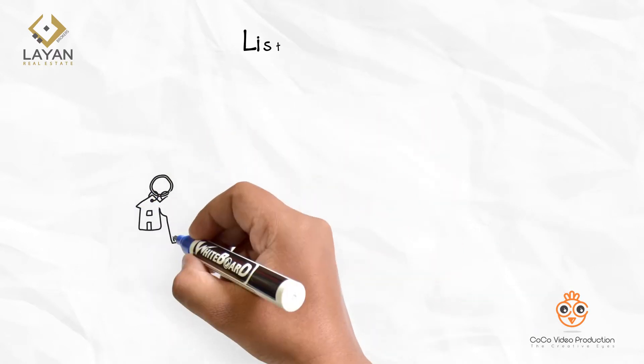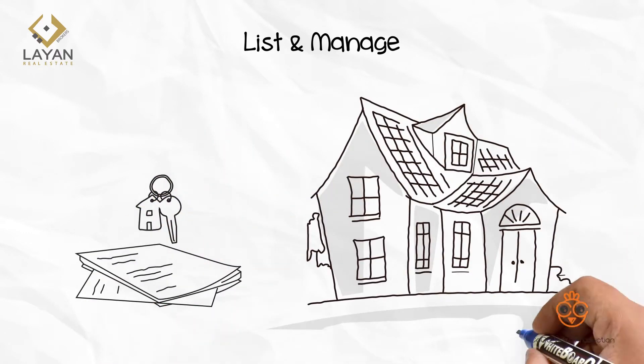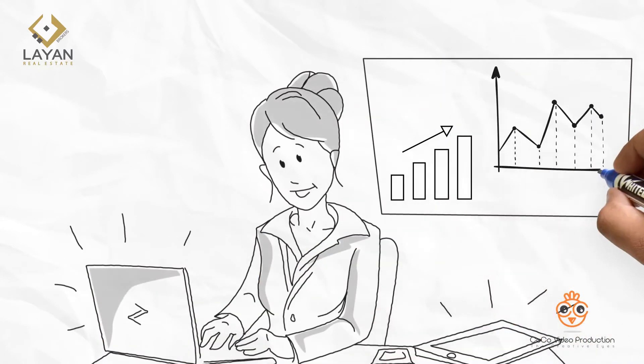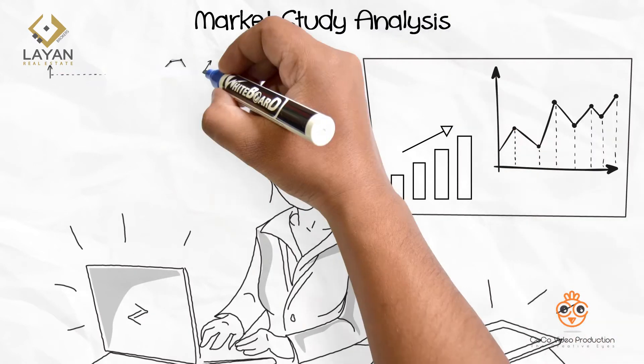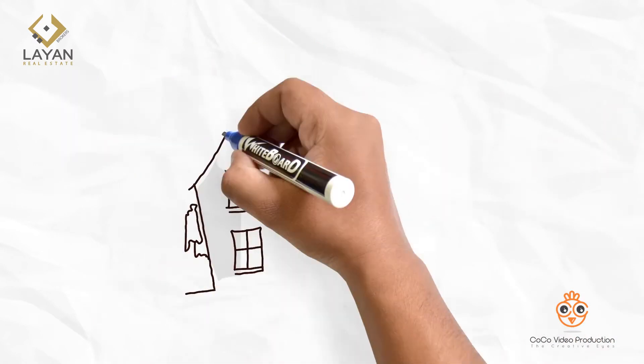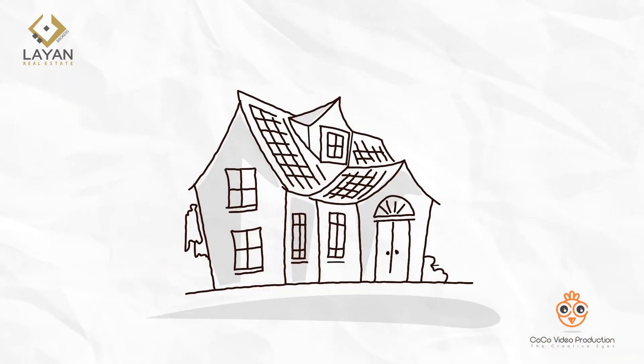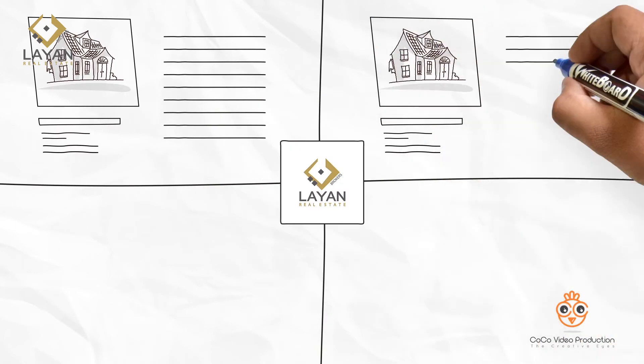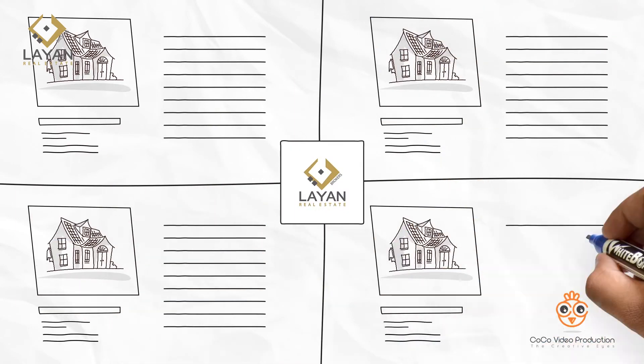First, list and manage your property through Lyon Real Estate Brokers. Once you've signed our agency agreement, we'll proceed with conducting a market study analysis to draw the selling map of your property and portray an estimate of the price you can expect. If we decide to sell this property, Lyon will then start marketing and promoting your property on various platforms including our investors list.